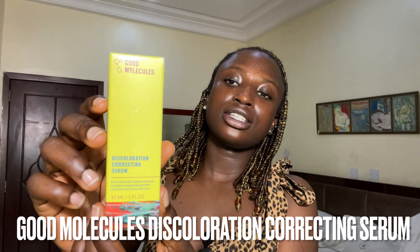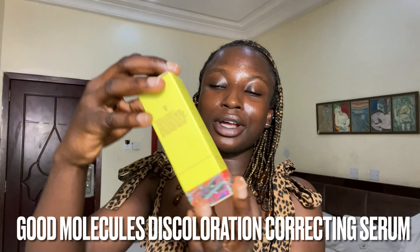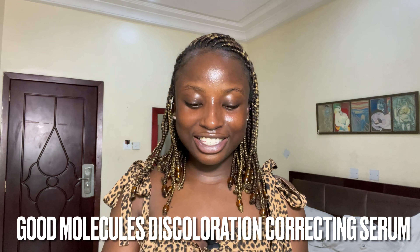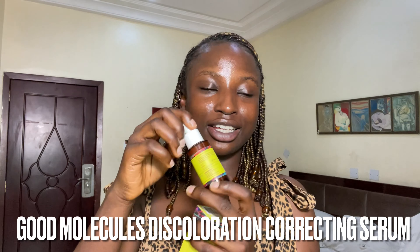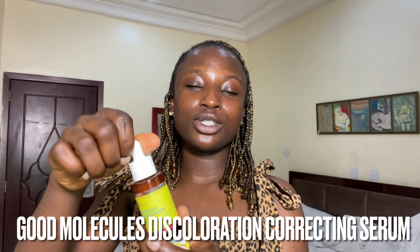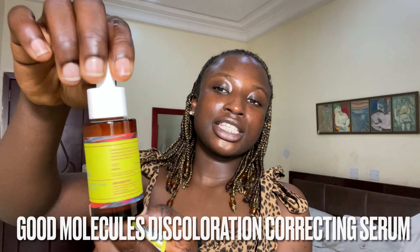Next is the Good Molecules Discoloration Serum — I cannot do without this product. No matter how much I change my routine or switch products, this will always be in my skincare routine. It contains tranexamic acid that really helps to clear out discolorations. I still suffer from some discoloration in my skin, so this product evens out my skin tone and treats spots and acne scars.